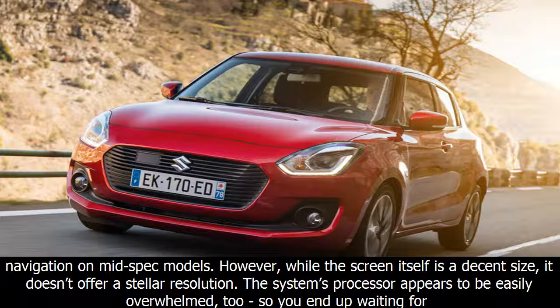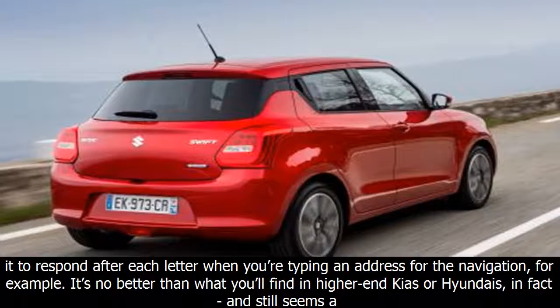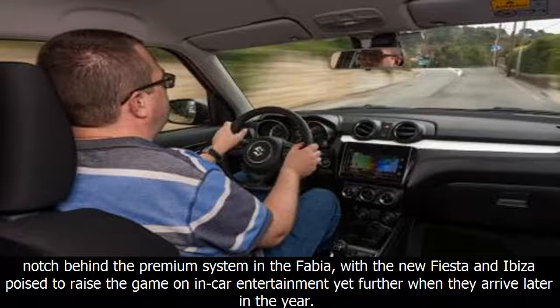You might think that the new infotainment system could make the difference in this regard, but you'd be disappointed. It has all the right credentials, with decent smartphone integration allowing you to use your phone's navigation on mid-spec models. However, while the screen itself is a decent size, it doesn't offer stellar resolution. The system's processor appears to be easily overwhelmed too — you end up waiting for it to respond after each letter when typing an address into navigation, for example. It's no better than what you'll find in higher-end Kias or Hyundais, and still seems a notch behind the premium system in the Fabia, with the new Fiesta and Clio poised to raise the game on in-car entertainment further when they arrive later in the year.